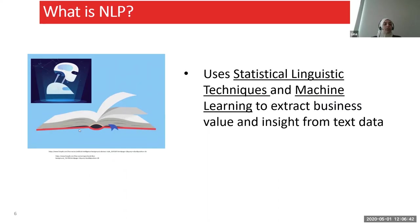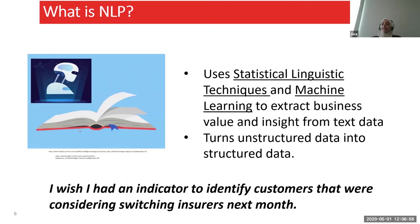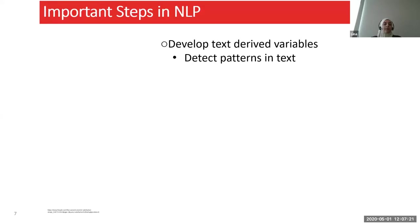NLP basically uses statistical linguistic techniques and machine learning models to extract business value and insight from text data. What we want to do is take that unstructured data and turn it into structured data that our machine learning models can understand. As a business, we all care about our customers — having an indicator to identify customers considering switching insurers next month would help a lot with customer satisfaction and retention. The first step is to detect patterns in the text: if a customer's survey answer says they waited too long, 'wait too long' is a pattern I can use as a binary variable.